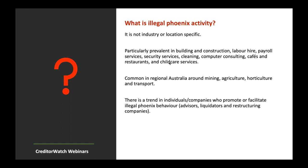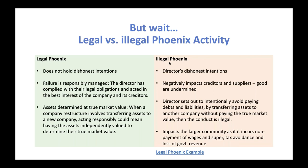Just to complicate things further, there is such a thing as legal Phoenix activity. Key points: the director does not hold dishonest intentions, failure is responsibly managed, the director has complied with legal obligations and acted in the best interest of the company and its creditors, and assets are determined at true market value. When a restructure involves transferring assets, acting responsibly could mean having assets independently valued. In an illegal Phoenix, assets are typically passed over with no financial consideration at all.